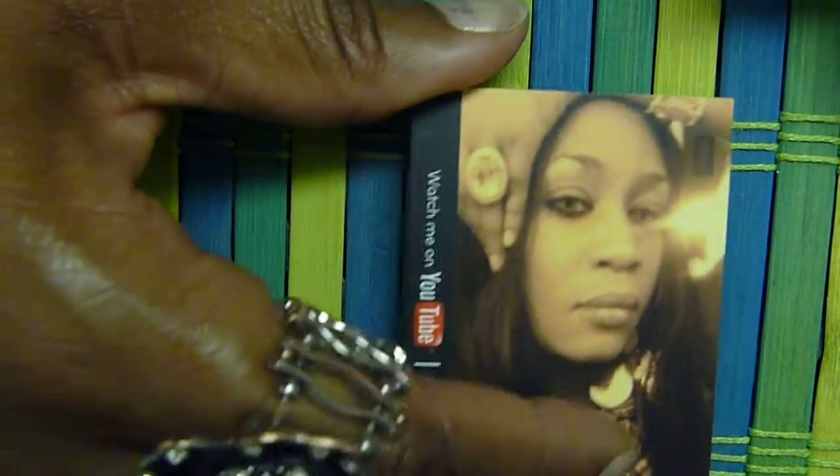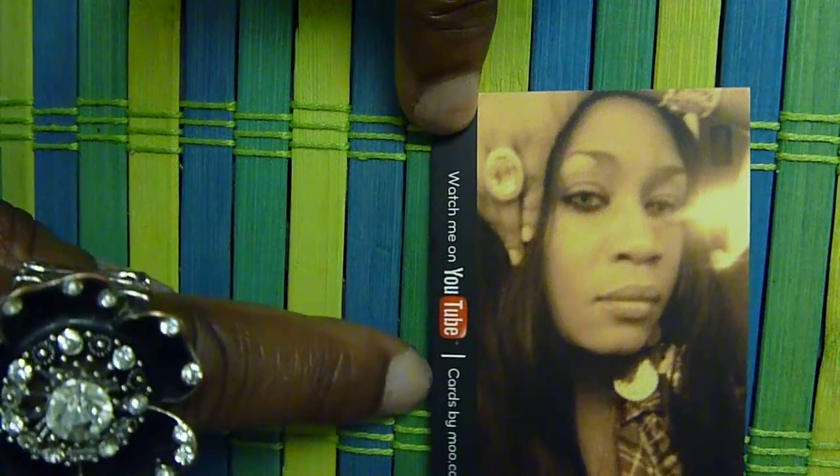Hi, it's jamesgirl37. I just want to show you these cards I got from viil.com. I'm actually working upside down. This is one — you can choose up to 50 pictures. It has the YouTube logo and their logo on the side. These cards are nice and thick.